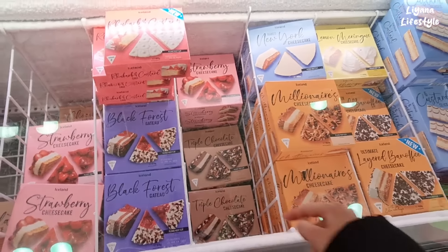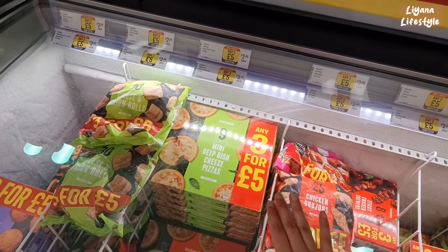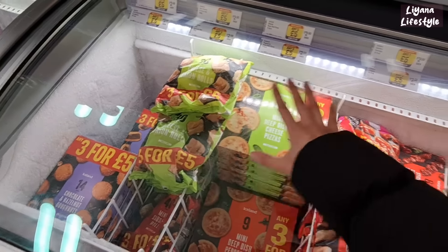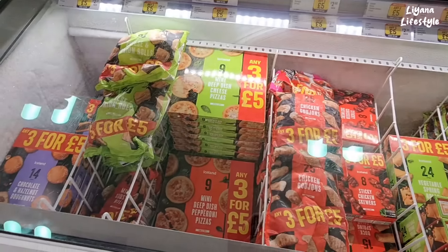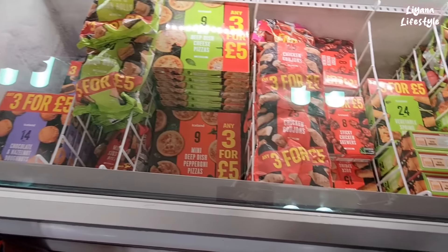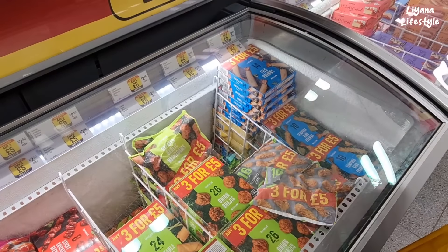They've got a party section here — any three for £5. I really like the small ones — just a little bit of things. Small pizzas, not a massive pizza, £2.50 each, any three for £5, mix and match. Deep pepperoni ones. Chocolate and hazelnut doughnuts — 14 in a pack. Chicken skewers, vegetable spring rolls, onion bhajis, and some prawns.